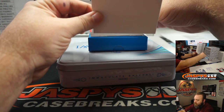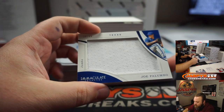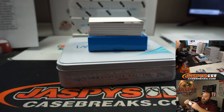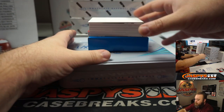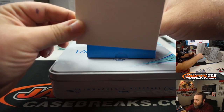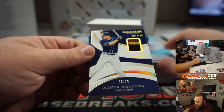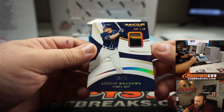Box 3. Jumbo Relic — Joe Palumbo, Texas Rangers, Matthew Bodner. Austin Meadows, 3 out of 10, Tampa Bay Rays, Josh Pruce. Nice three-color patch there for you.